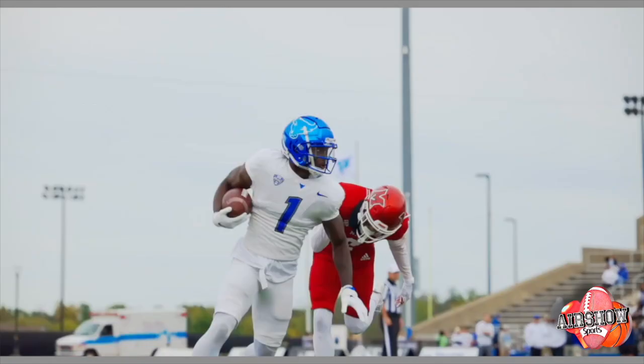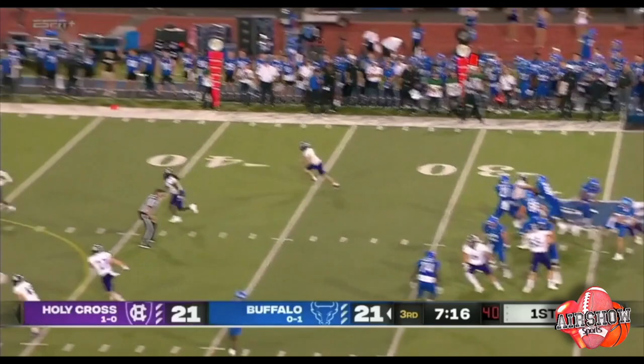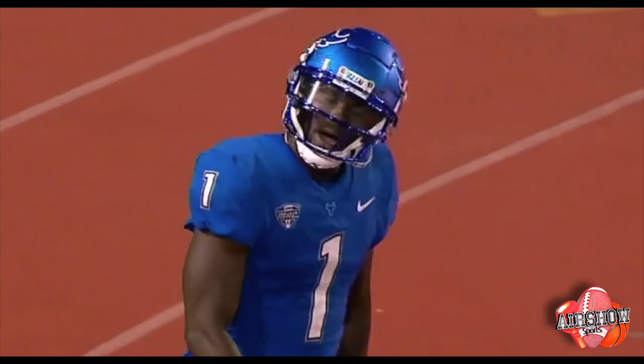Snyder going deep — Justin Marshall, the catch. Gets rid of the defender and he's in. Touchdown, Buffalo. 69 yards.